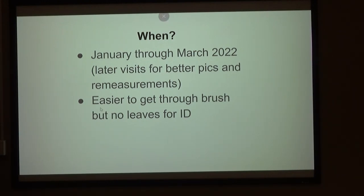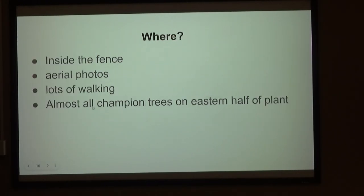In the winter it's definitely easier to get around out there, but you don't usually have leaves for identification. I stayed inside the fence and used aerial photos to direct me, because if there's an old tree, it's going to be on those aerials. Our earliest aerials were from 1937, just before the army took over. But it was mainly walking — lots of walking.